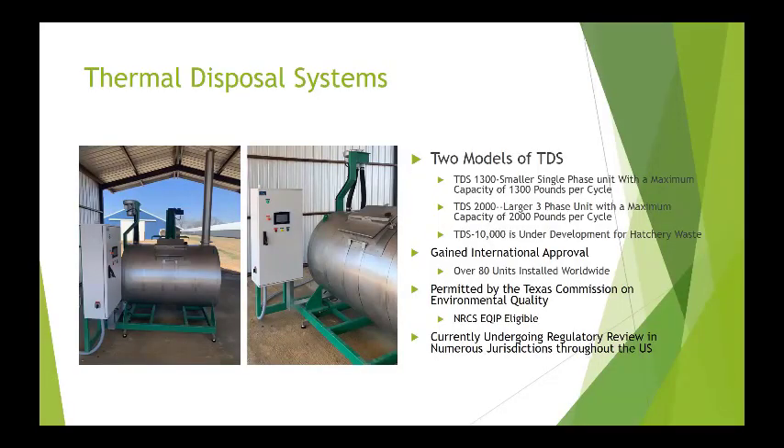There are two models of the thermal dehydration systems available in North America. One is a smaller single-phase unit with a maximum capacity of 1,300 pounds per cycle — you could run two cycles in a 24-hour shift if required. There's also a larger three-phase unit with a maximum of 2,000 pounds per cycle, and due to interest from the hatchery industry, they're developing a 10,000-pound unit for hatchery waste. There are approximately 80 units installed worldwide. The first unit in North America went into central Texas in 2020, permitted by the Texas Commission on Environmental Quality and deemed NRCS-EQIP eligible. Since then, about 10 more units have been placed throughout the U.S. and all have gone through regulatory review and permitting processes.